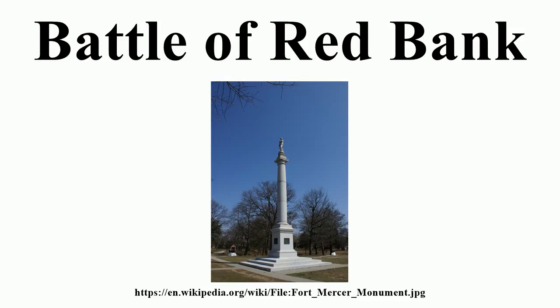Today, the site of the Battle of Red Bank is part of the Gloucester County Parks system, called Red Bank Battlefield Park. The 44-acre park is open to visitors during daylight hours, and the Whittle House may be visited during more limited hours. An annual reenactment of the battle takes place on the park grounds in October.